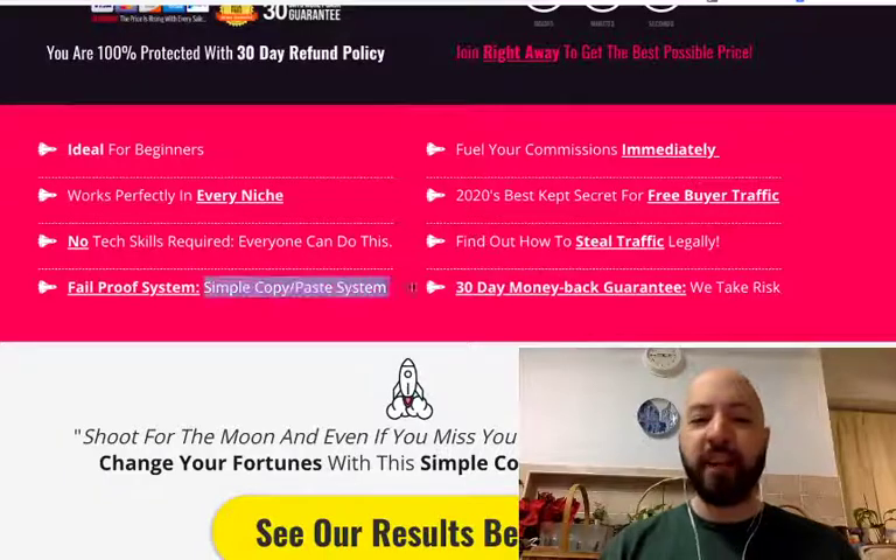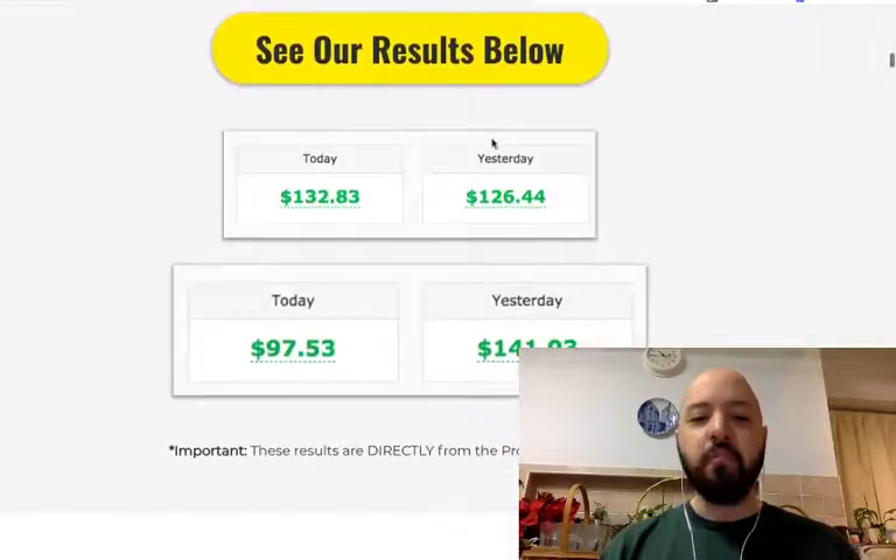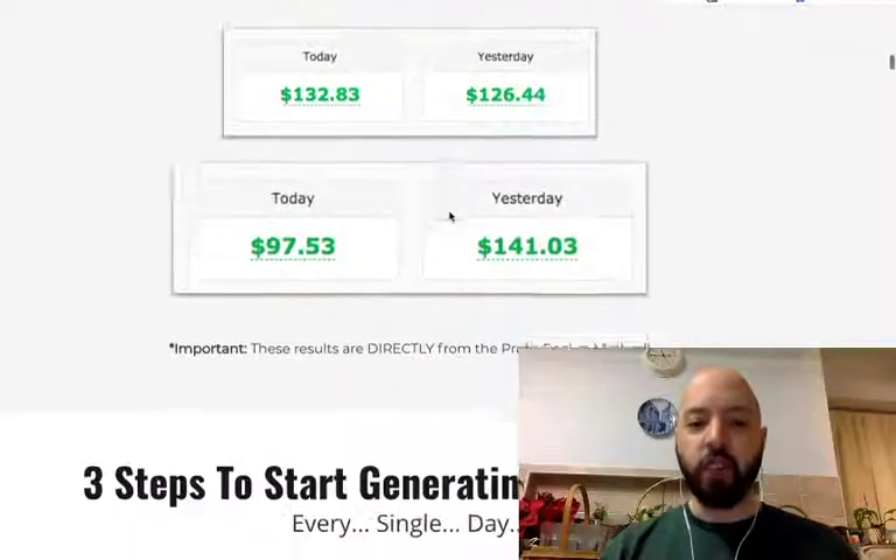Fail proof system, copy and paste. Everyone in here is from all sorts of countries, all sorts of backgrounds, and they can see immediate success. So can you. These are some of the incomes we've got with the Profit Rocket method.